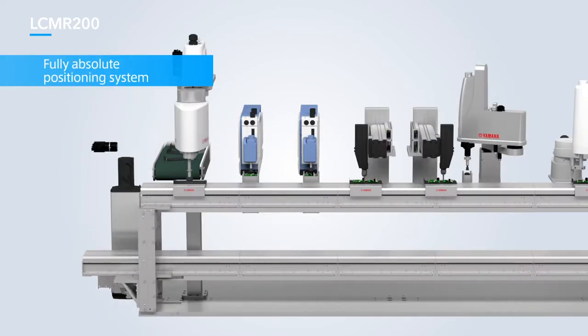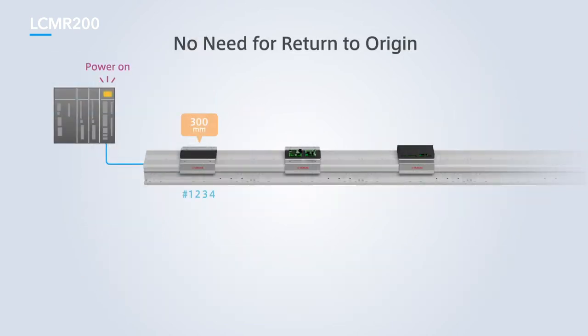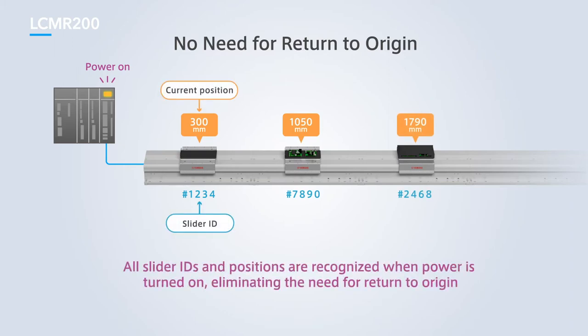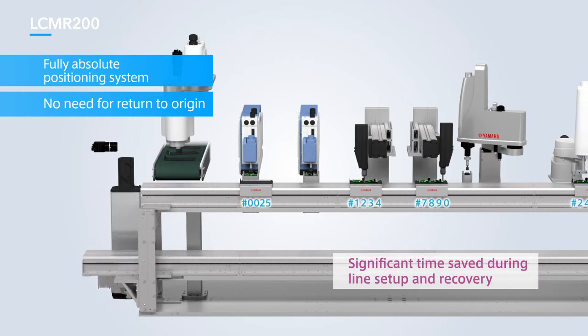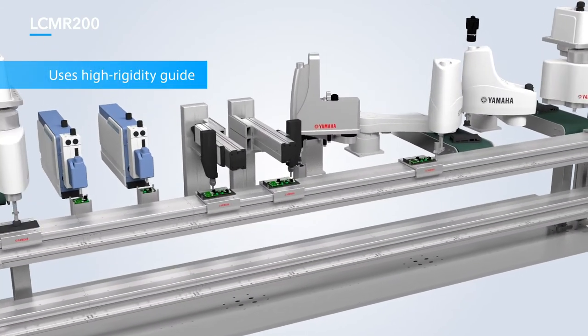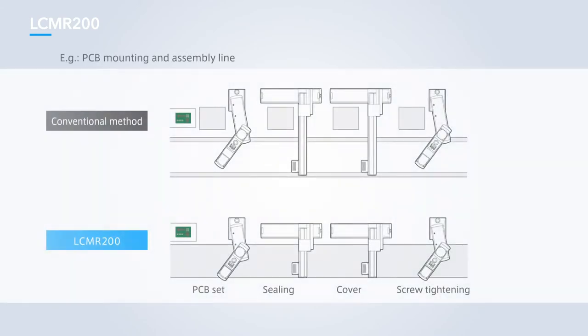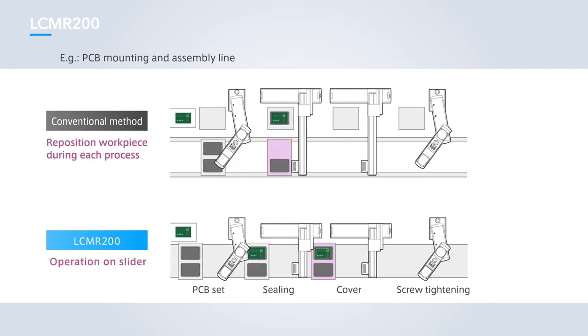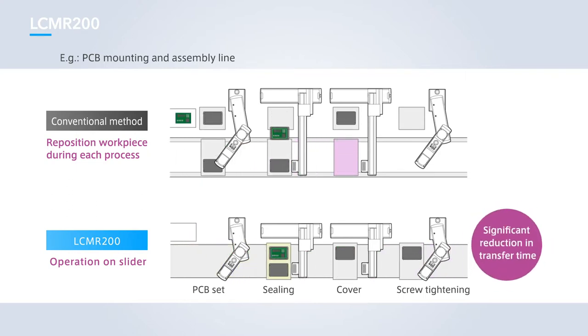A fully absolute positioning system has been used, eliminating the need to return to origin. All slider IDs and current positions are recognized when the power is turned on, so operations can be started and stopped easily with no time loss even when starting or restarting. Sliders are also supported directly with a high-rigidity guide, so operations can be conducted right on the production line. There is no need to retract parts to a separate area or insert locating pins to secure workpieces, as with conventional conveyor systems, which cuts down on transfer time significantly, leading to a shorter takt time.